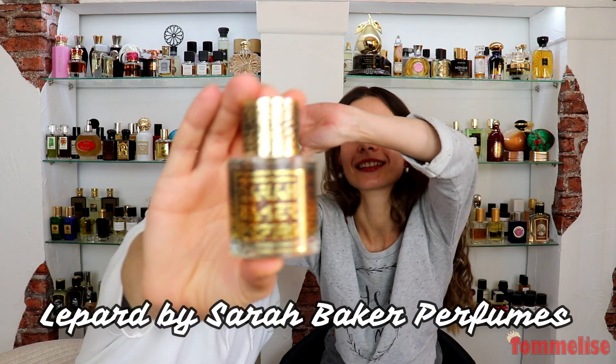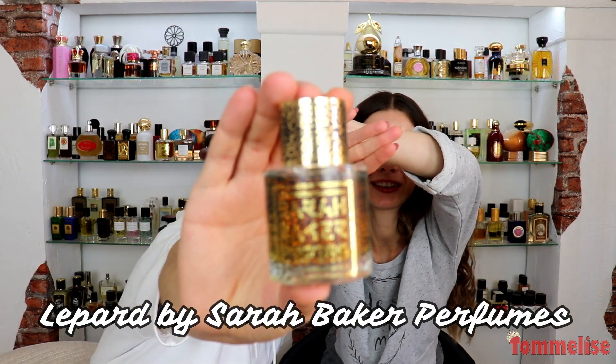Leopard — can you guess just by looking at it? No. Okay, so Leopard by... this one. Yes. Okay, so Leopard by Sarah Baker.